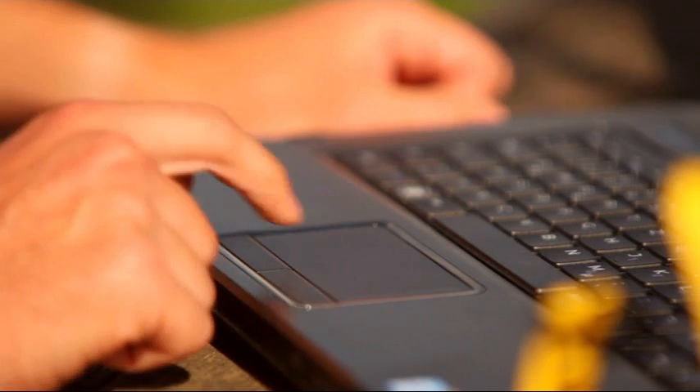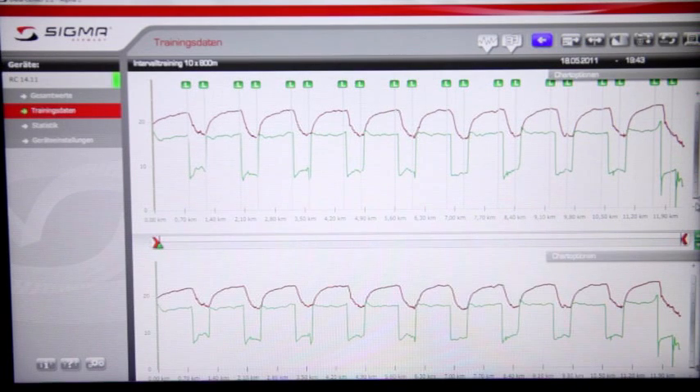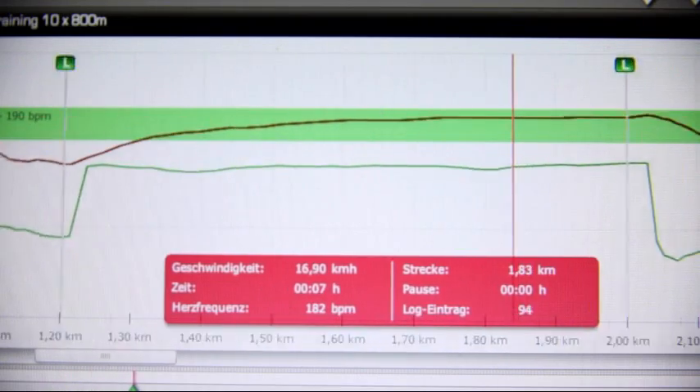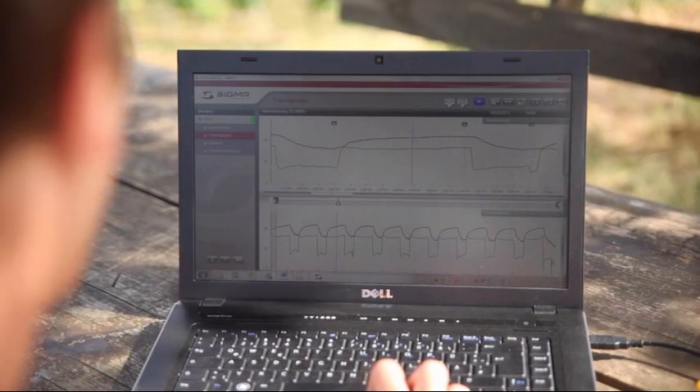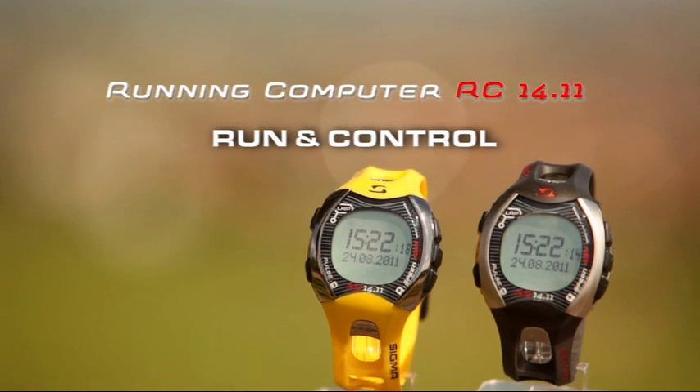The lap marker, L, indicates each completed lap in the log view. The log details can also be shown in the zoom view. The RC-1411 is the downloadable running computer designed for serious runners. RC-1411 – Run and Control.